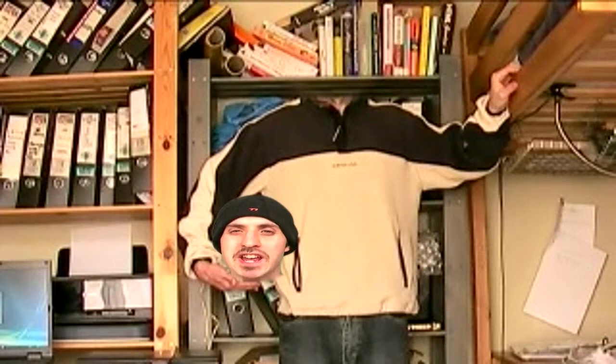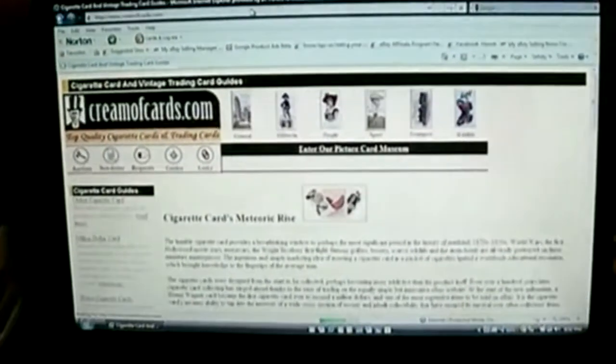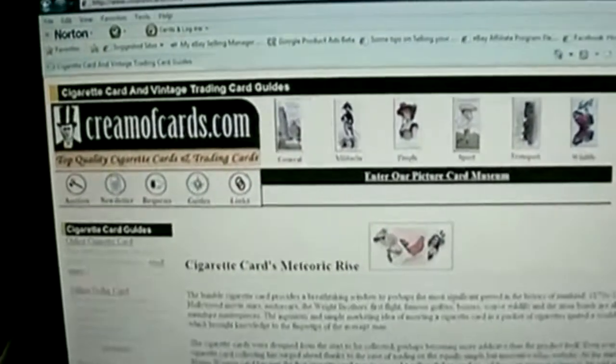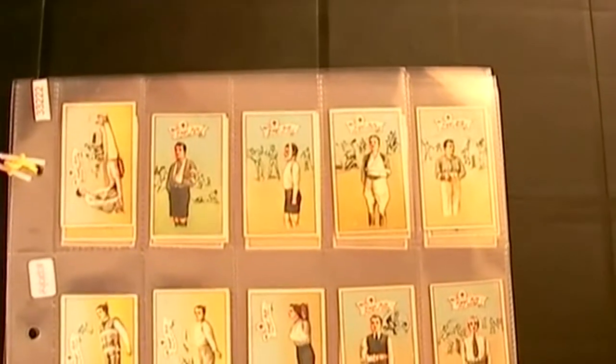As you can see, I'm head of Cream of Cards TV, world's number one destination for cigarette cards and trading cards on the internet. Hello YouTube ladies and gentlemen, welcome to another exciting episode of Cream of Cards TV.